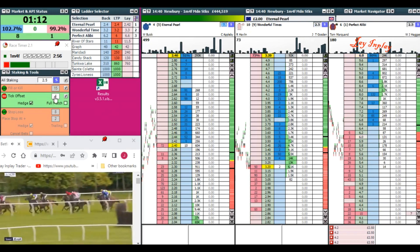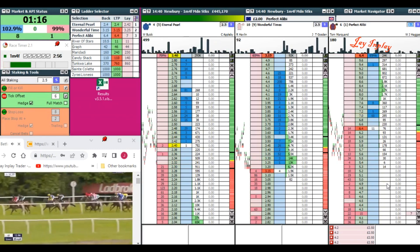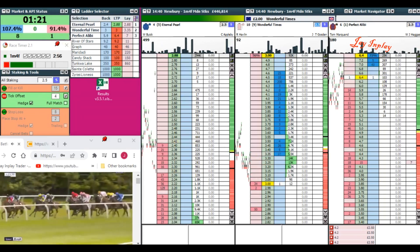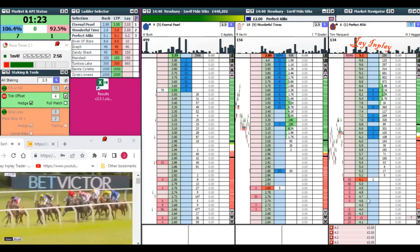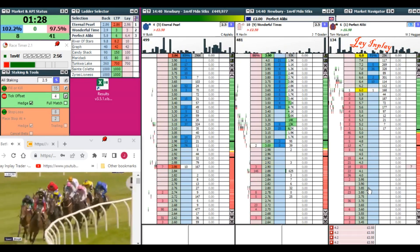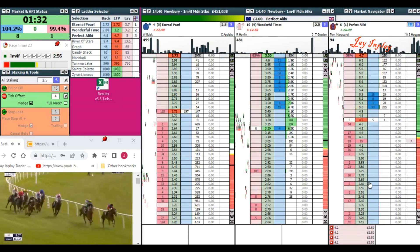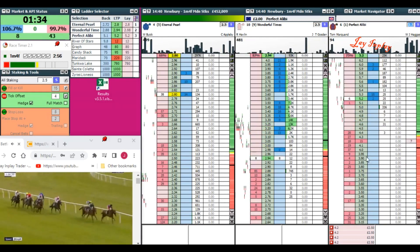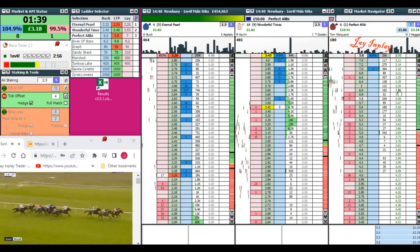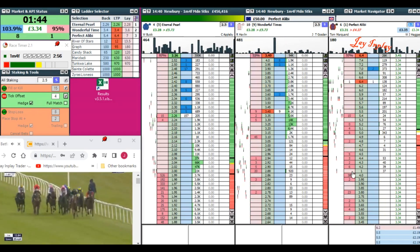Got to be careful with these front runners as well. I'll put that to six ticks on that one. Now plenty of room — we can just close that off. We have actually got time for one more.